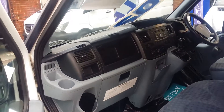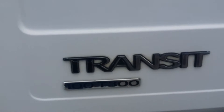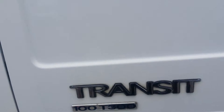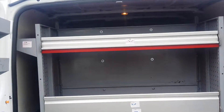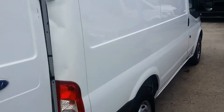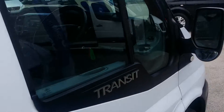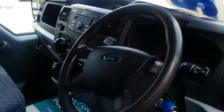Nice clean one-owner van. T300 model, better weight carrier, rear parking sensors, rear internal racking. All good tyres. Electric windows, electric mirrors.